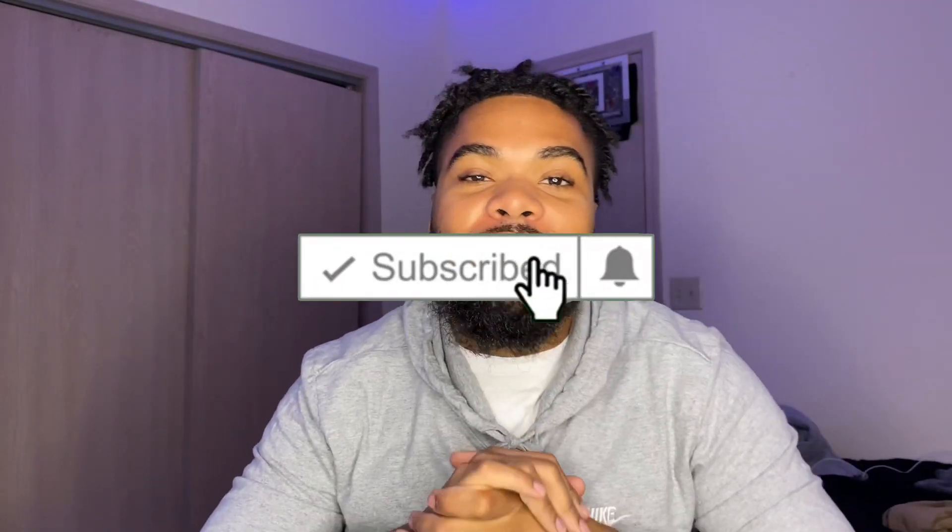What's up YouTube, it's your boy Justin back with another video. Thank y'all for tuning in to the channel. Today I got a special upload for y'all — I have the Jordan 11 Cool Gray 11s. These babies are sweet.